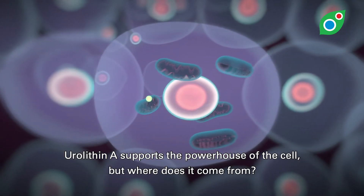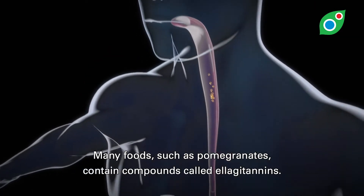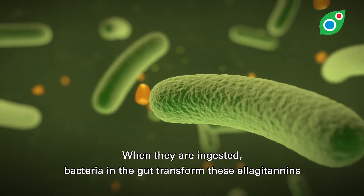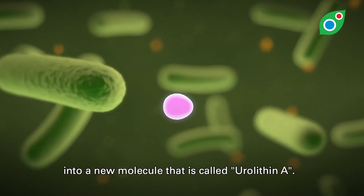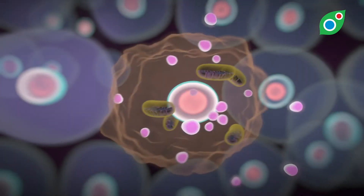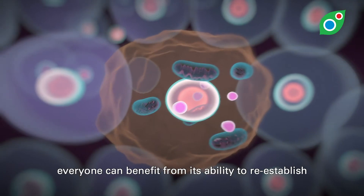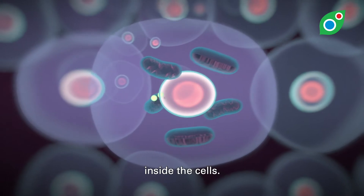But where does it come from? Many foods, such as pomegranates, contain compounds called ellagitannins. When they are ingested, bacteria in the gut transform these ellagitannins into a new molecule called urolithin A. But not everyone has the right gut bacteria to perform this transformation. By consuming urolithin A directly, everyone can benefit from its ability to re-establish the recycling process of the mitochondria inside the cells.